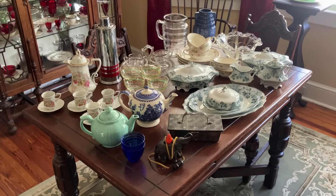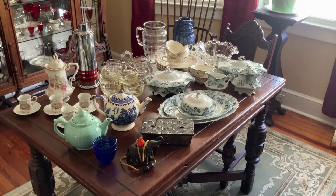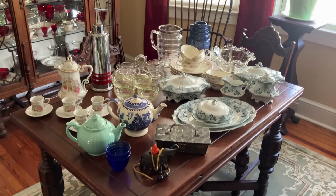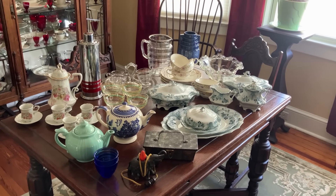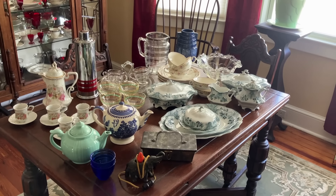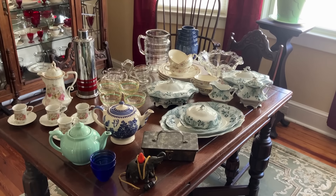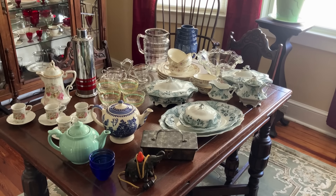Welcome back to the dining room of the 1925 bungalow. I'm Scott. Look at that dining room table. Let me tell you right now, everything that you see is available for sale in the Old Curiosity Shop — that's the eBay store. And these auctions are running live right now.